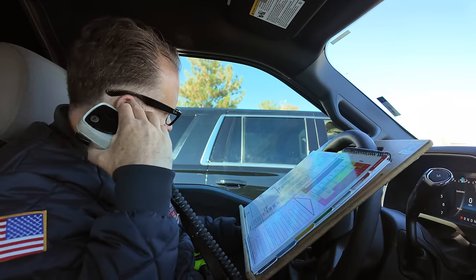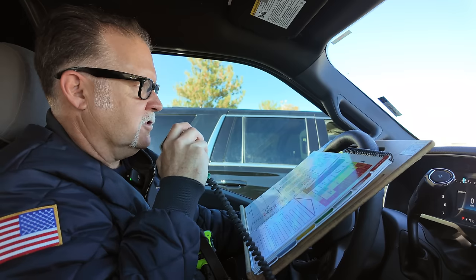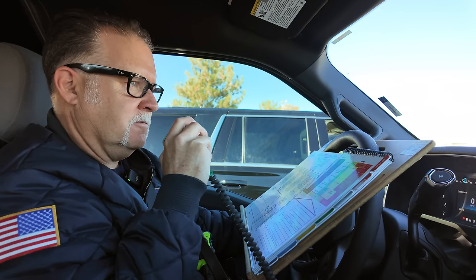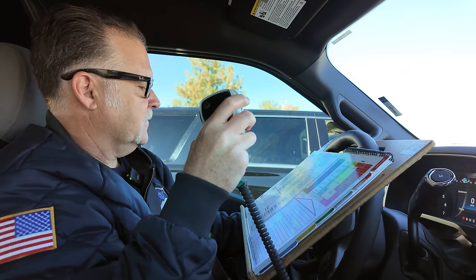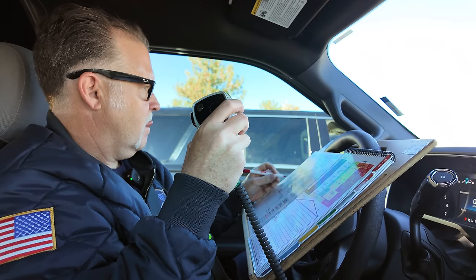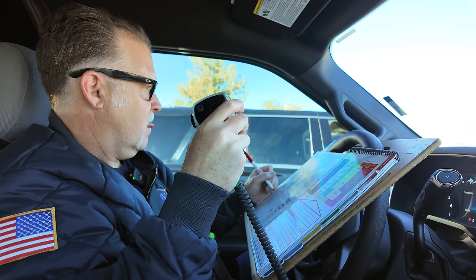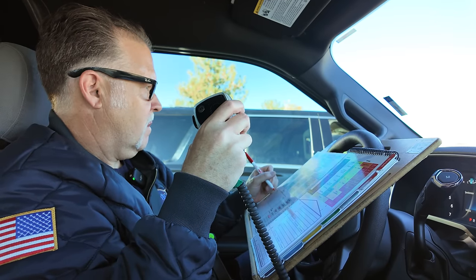Urgent, urgent, urgent — Command, Tower 45, Delta urgent. All units clear the air for urgent traffic. Tower 45, go ahead with your urgent. Tower 45 has one victim on the second floor, Alpha side. We've been bringing the victim out of the exterior staircase. We need a medic to that location.